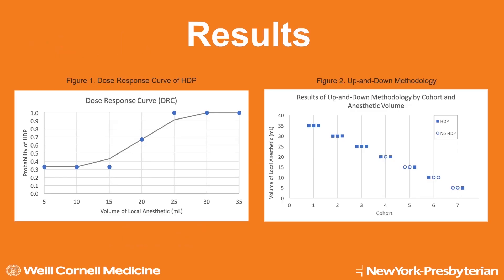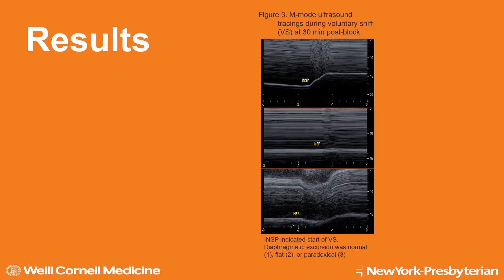This slide shows our results. Figure 1 shows our dose-response curve, which indicates that there is a 100% probability of paresis at 30 and 35 cc dose levels. Even at the 5 cc dose level, the probability of paresis is over 30%. Figure 2 shows our up-and-down methodology, indicating that hemidiaphragmatic paresis is seen at all dose levels. Figure 3 shows our M-mode ultrasound tracings during voluntary sniff at 30 minutes post-block. Paresis was determined via amplitude of excursion, measured from baseline to the point of maximum height of inspiration. Picture 1 indicates normal diaphragmatic excursion, while pictures 2 and 3 show diaphragmatic paresis with flat or paradoxical tracing.